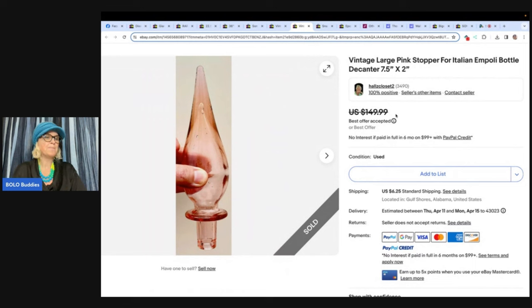Bought this pink Empoli glass topper at a Southern Alabama estate sale for $3, sold for $130 within four hours. Could have gotten more, but happy with that international sale and they paid right away. This is just the stopper. I've talked about this before — somebody had the complete bottle and sold the stopper separately, and the stopper had more value. What do you guys think about separating the item? I think she just had the stopper in this situation.